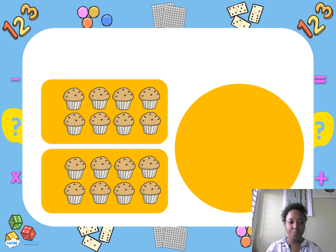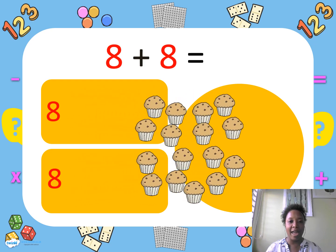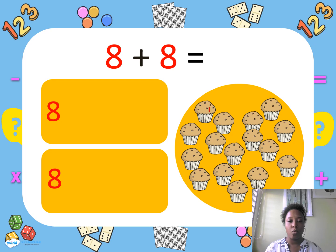We made muffins — we have eight muffins. But then more friends come, so we need eight more muffins. So altogether we have eight and eight equals — let's count: one, two, three, four, five, six, seven, eight, nine, ten, eleven, twelve, thirteen, fourteen, fifteen, sixteen. Good job! We have sixteen muffins.